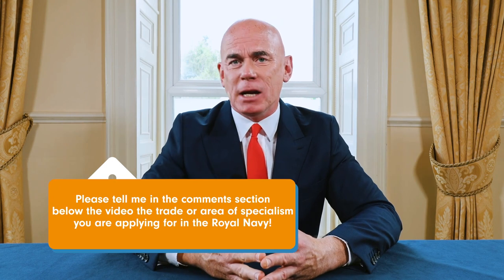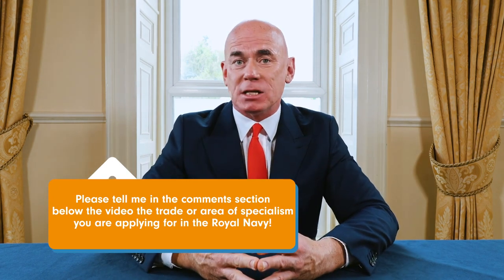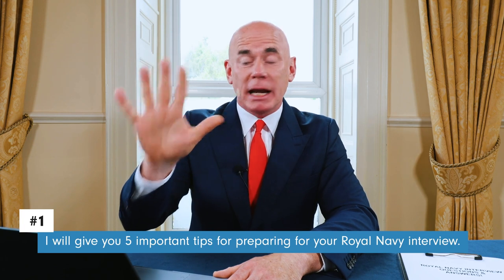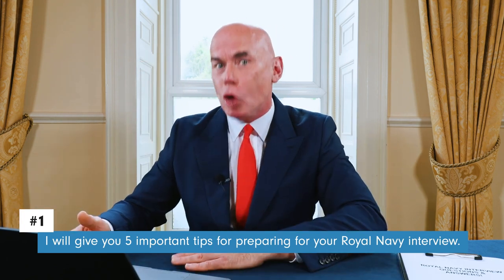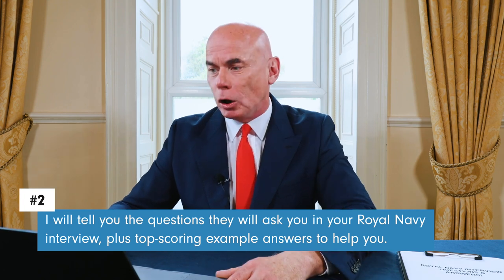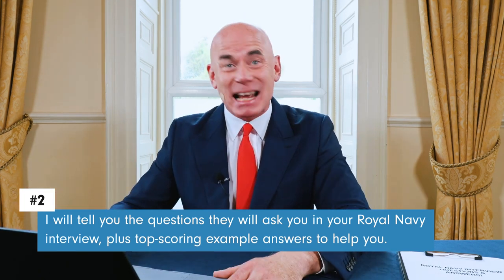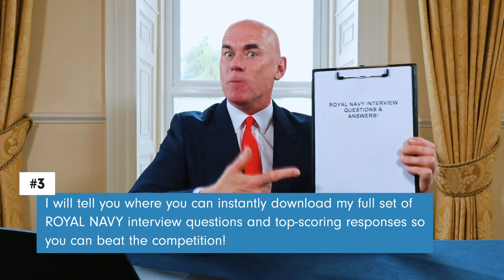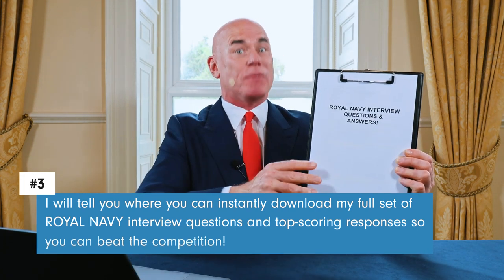Let's jump straight into the tutorial. Please tell me in the comment section below the video the trade or area of specialism you are applying for in the Royal Navy, and I will give you some more tips. To help you pass your Royal Navy interview with the highest scores achievable, I will cover three things: preparation tips, sample interview questions with top-scoring answers, and where to download my full set of Royal Navy interview answers.